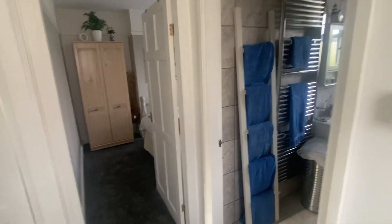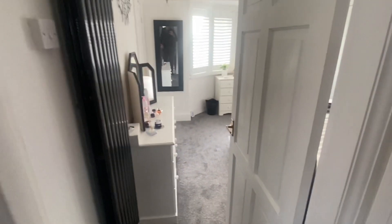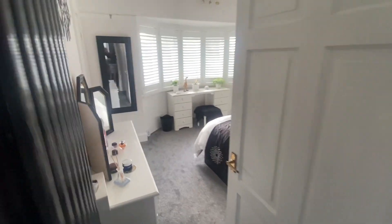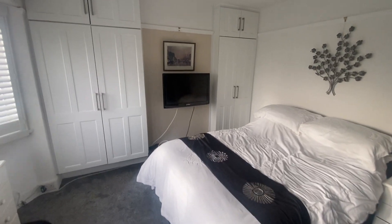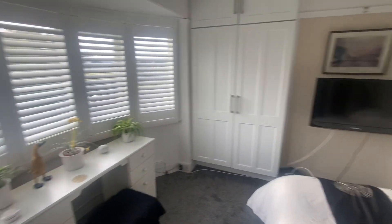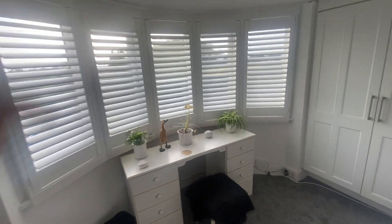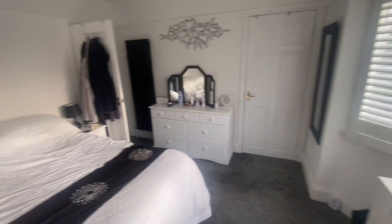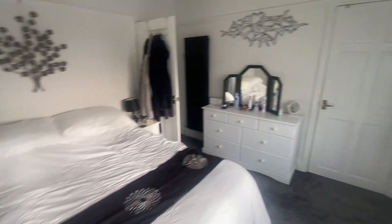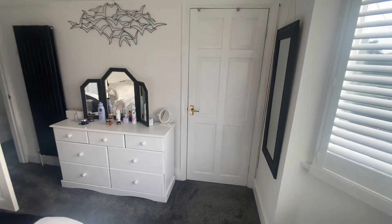Upstairs and we're on to the landing. You've got two double bedrooms up here. The front one — double wardrobes either side of the chimney breast there, lots of storage. You've also got the shutters on here as well, and they will stay. A nice size room. You've got an over-stairs walk-in wardrobe there — there's a hanging rail and a shelf in there.